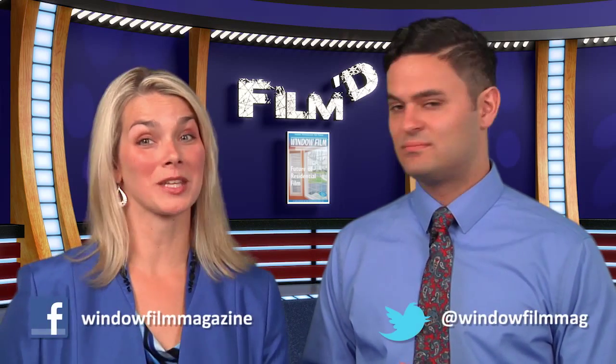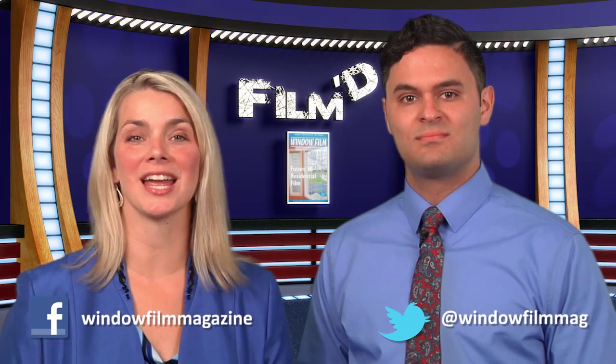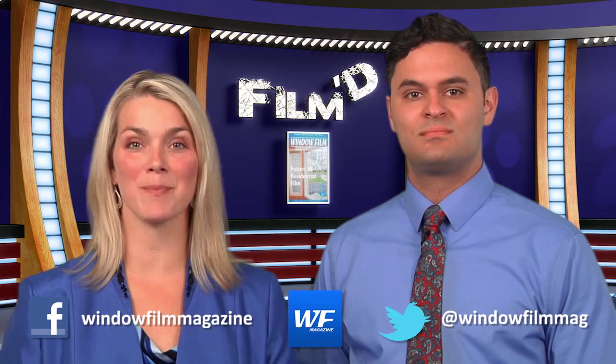Be sure to stay tuned to windowfilmmag.com for all the latest industry and show updates. Also, you can like us on Facebook, follow us on Twitter, and download the new Window Film Magazine app available for iOS and Android. Thanks for watching.